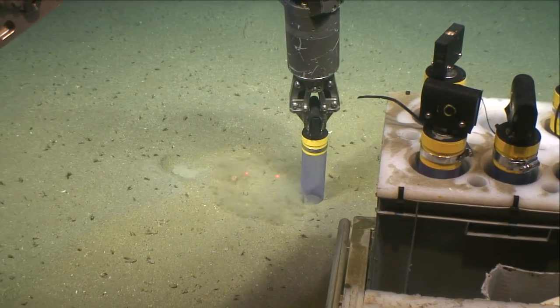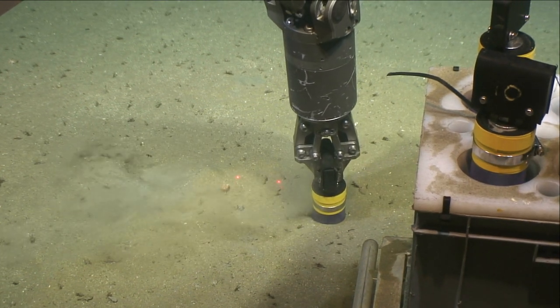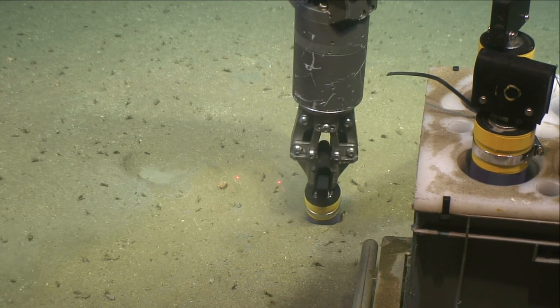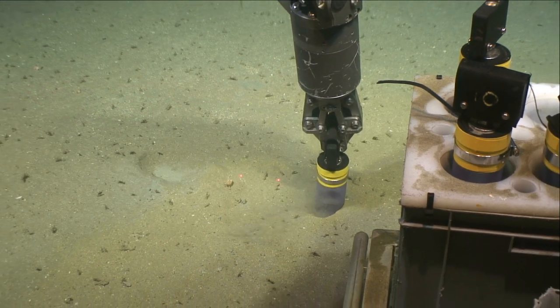Here the team are taking a sample of the sediment on the seabed. These tell scientists what type of animals and microorganisms live in the area, which minerals and chemicals are present, including pollutants, and important geological data about the area where they're taken.